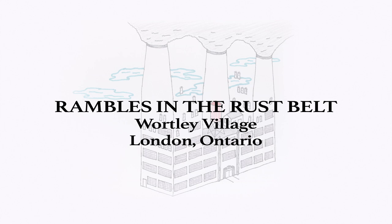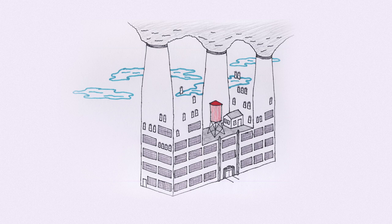Each time I'm done talking about a building, I'll throw up a map to get you to the next one. Pause the video and take a stroll. Feel free to wander off script for a while. I'll still be there when you get to the next site, and there's always another side street to explore.